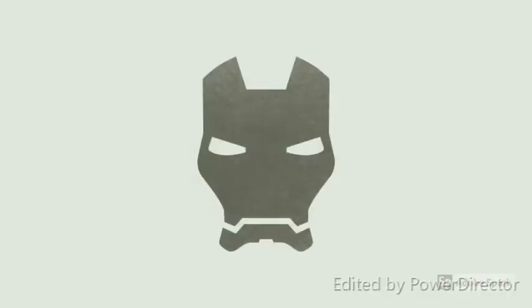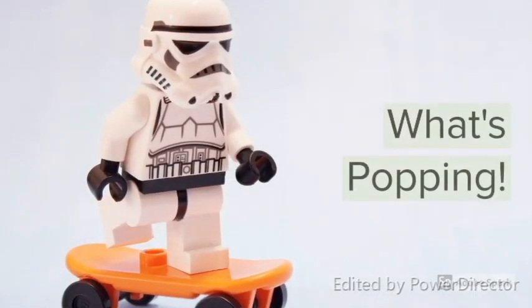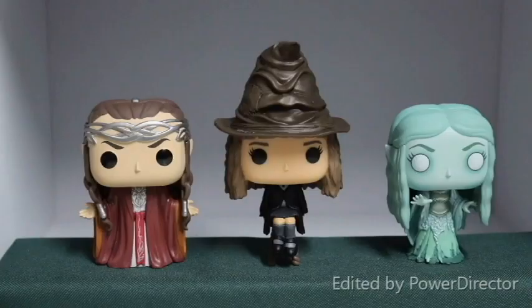What's up guys, welcome back to another video. In today's video we're going to be checking out three exclusive pops that I got from the United States. A friend and colleague of mine actually lives in Massachusetts, and during December she headed back over for the holidays and I asked her to pick me up a couple of pops.